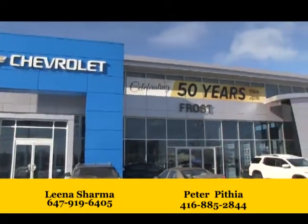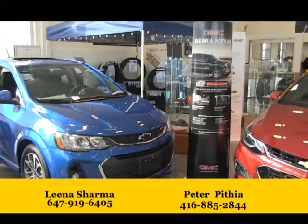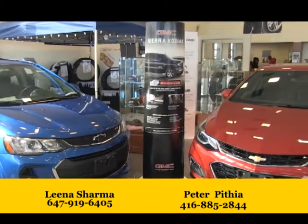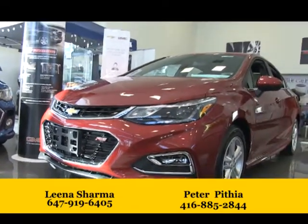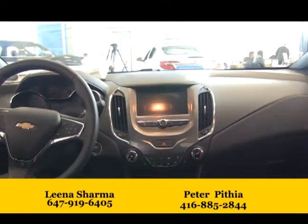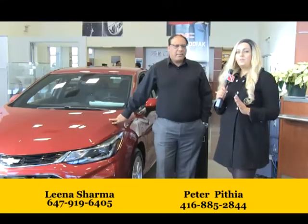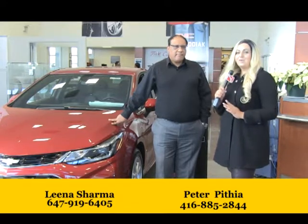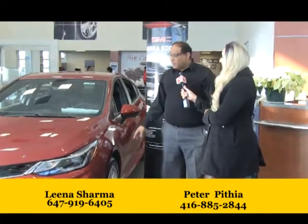Thank you for joining us. We have Peter with us, who is a very experienced sales and leasing rep here at GMC Frost. He's going to tell us a little bit about this car we have right here — it's a 2018 Chevrolet Cruze. This is one of our volume cars, and it comes with quite a lot of features and benefits.